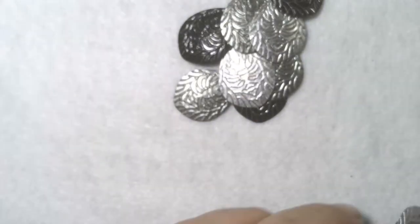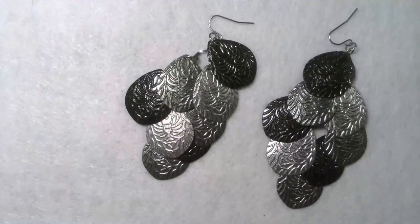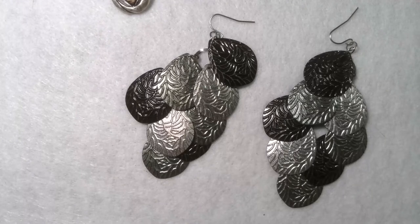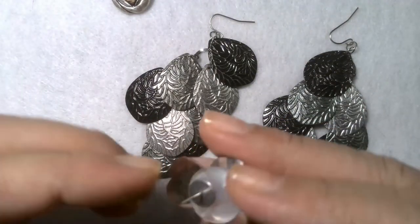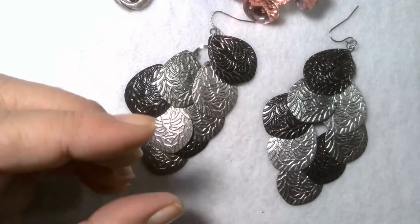A pair of earrings — right off the top. There we go. Those are some pretty earrings. Another earring — these are cute. These are just right off the top. These look like they might have been handmade, but they're very cute.